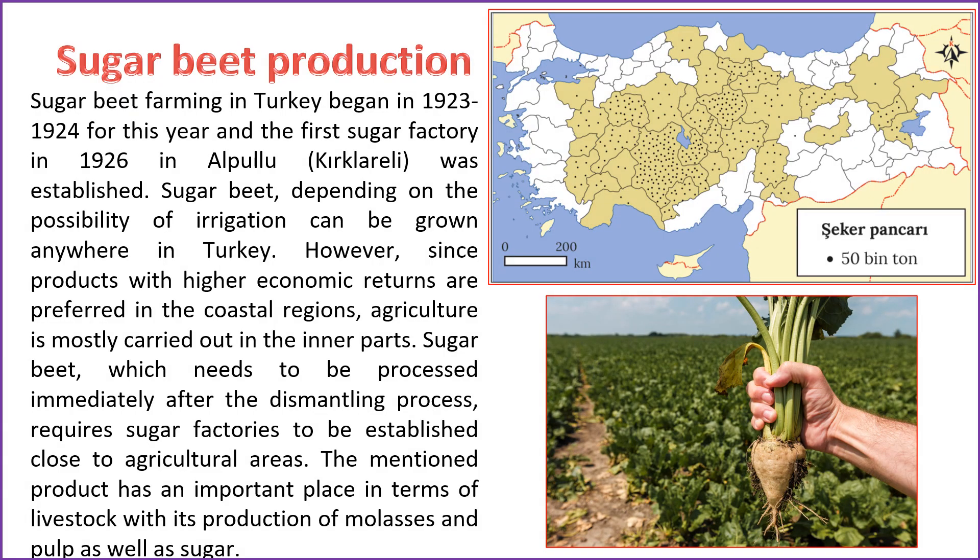Sugar beet farming in Turkey commenced in 1923–1924, and the first sugar factory was established in Alpullu, Kırklareli, in 1926. Sugar beet cultivation is feasible throughout Turkey, dependent on the availability of irrigation. However, due to the preference for higher economic returns, agriculture is primarily conducted in the inner regions rather than coastal areas. Sugar beet, requiring prompt processing after harvesting, necessitates the establishment of sugar factories near agricultural regions. Besides its sugar production, this crop plays a significant role in livestock with its production of molasses and pulp.